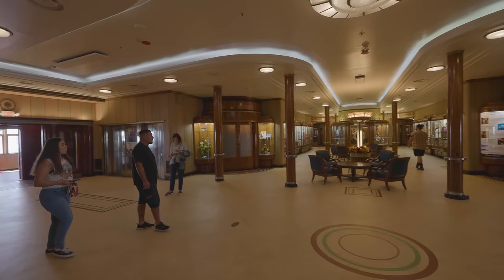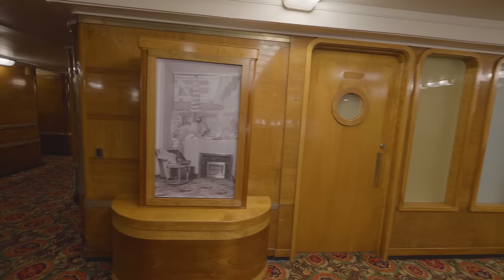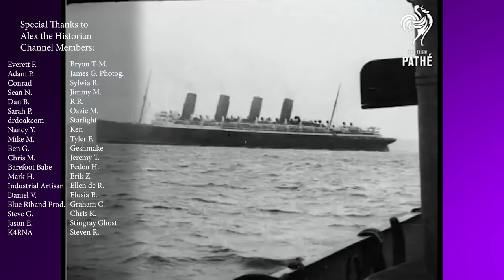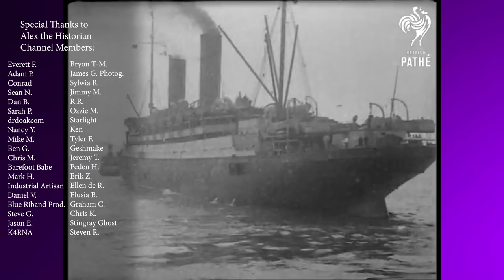That does it for this update. The next one will likely be in December, followed by a full recap of all the changes aboard the Queen Mary in 2023. This update does not encompass all changes or repairs — be sure to watch previous updates in the playlist, or wait for the recap. If you feel like not much has been done on the ship, I strongly suggest watching the other updates. Thank you all for watching — give this video a like, comment below, subscribe for more updates and documentaries about the Queen Mary and the age of steam.